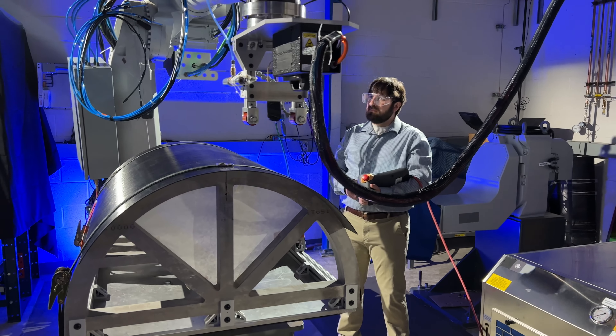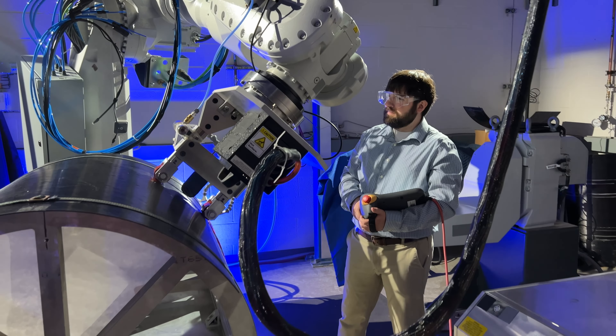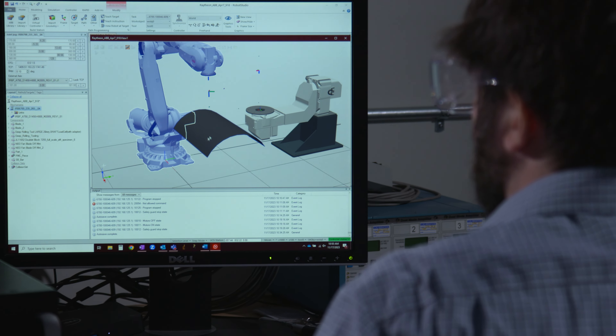We do that primarily through robotic automation. The reason we use a robot arm is because it allows us to program very precise and repeatable tool paths in order to perform these welding operations. We can accommodate a wide variety of different geometries, different thicknesses of panels, and different compositions of panels. We're able to leverage the flexibility of the robot to exert forces where a human operator may not have been able to do so.